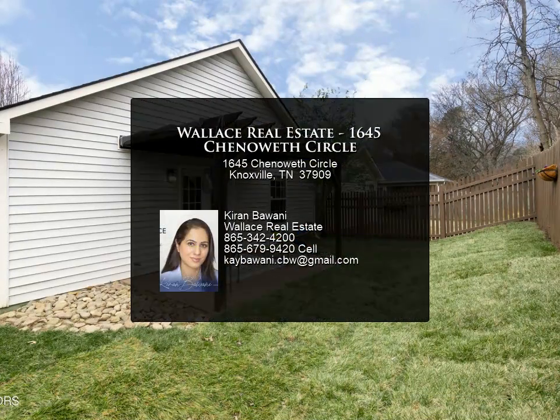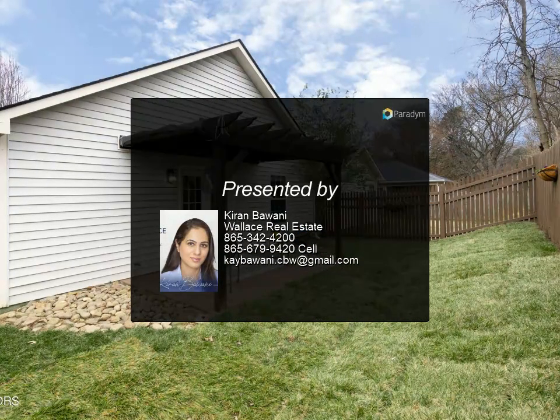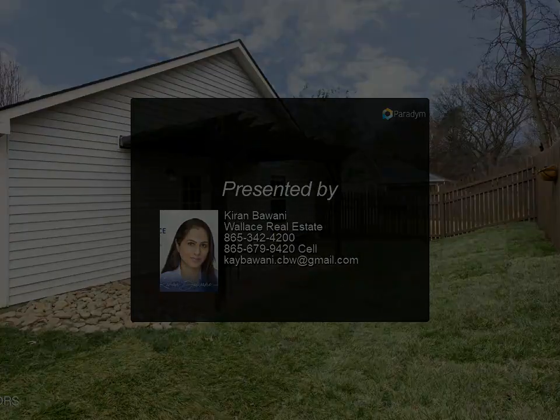With its prime location and stylish finishes, this condo is a must-see. Contact us for more information.